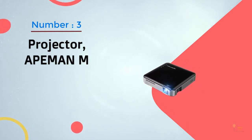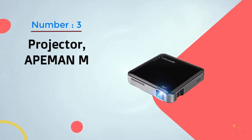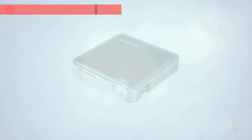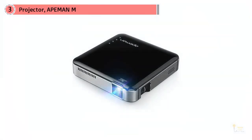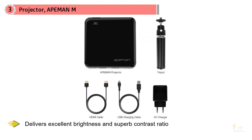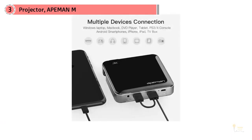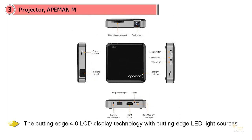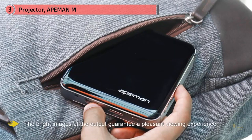Number three: Ape Man — a bright color projector. This portable video projector delivers excellent brightness and superb contrast ratio. Compared to other projectors, this projector is 70% brighter. It's a compact projector featuring cutting-edge 4.0 LCD display technology with advanced LED light sources, guaranteeing bright images and a pleasant viewing experience.